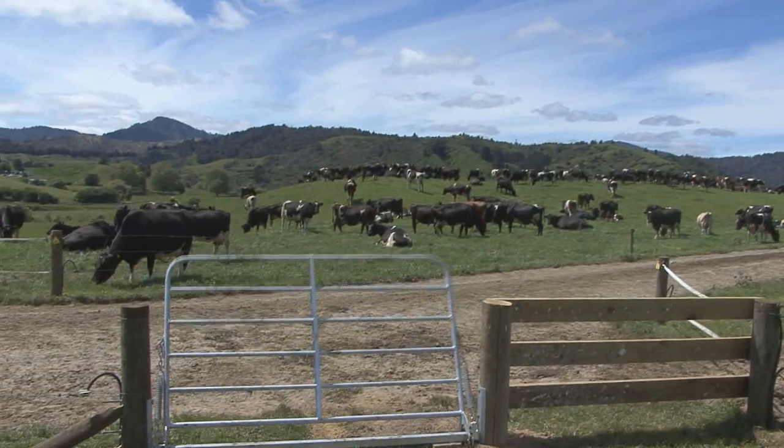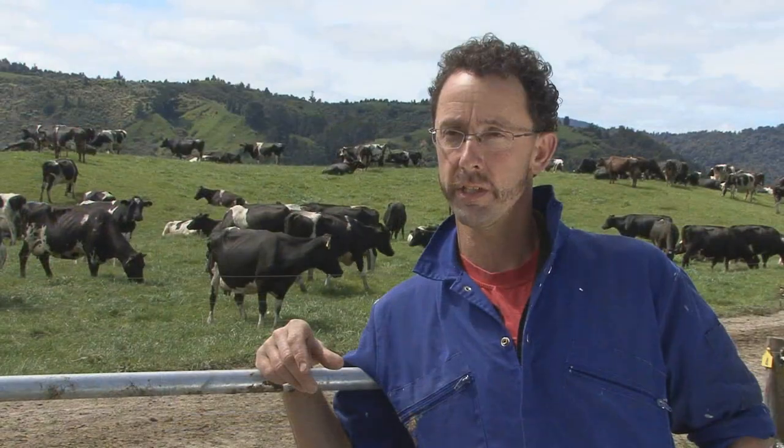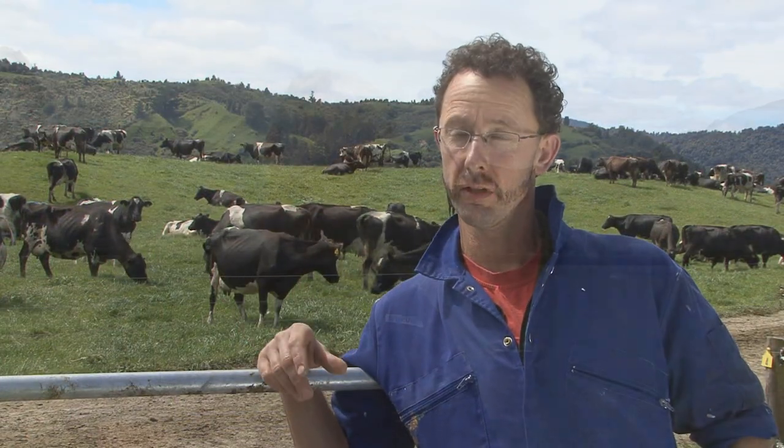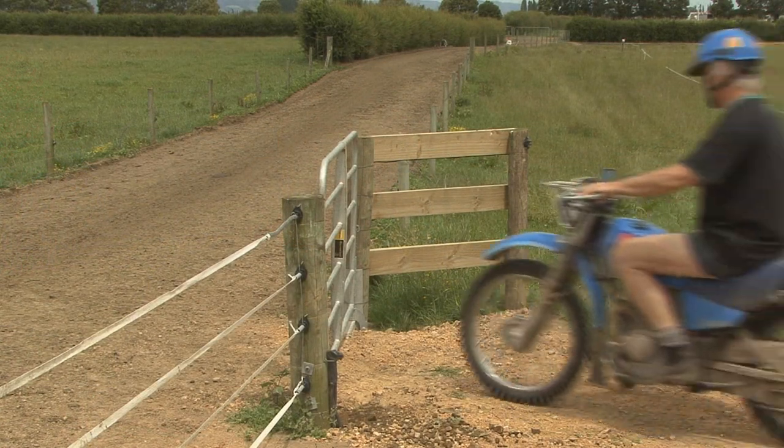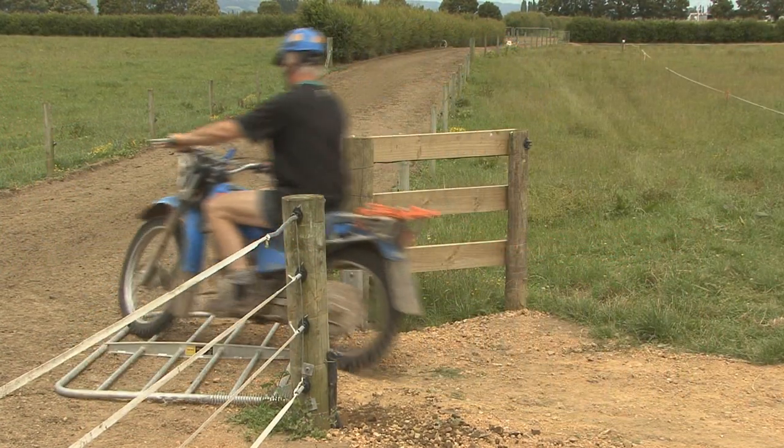I could probably save ten to fifteen minutes a day just for myself, and there are other people going through it as well. The gate we used to use was a tape gate and they would just drop it and drive over it and wreck the gate, get it caught on the tyre and wrap it round the wheel. So sometimes it would save you ten minutes plus fixing the gate — at least a minute every time you go through.